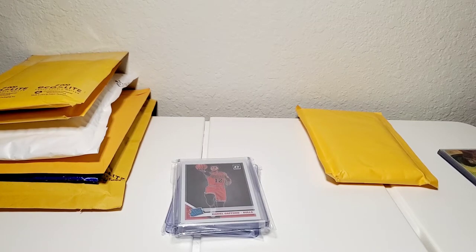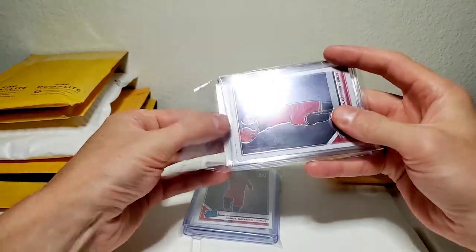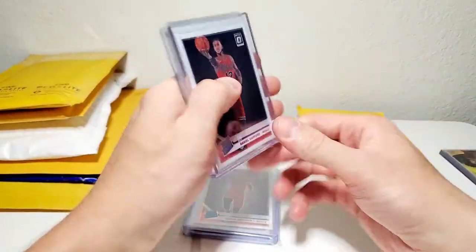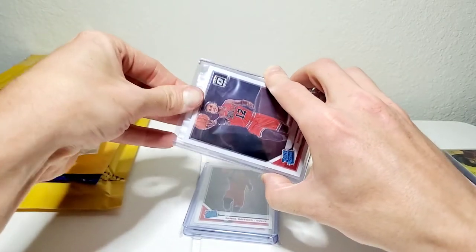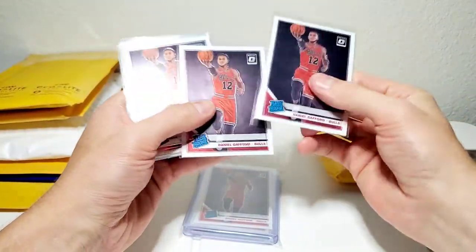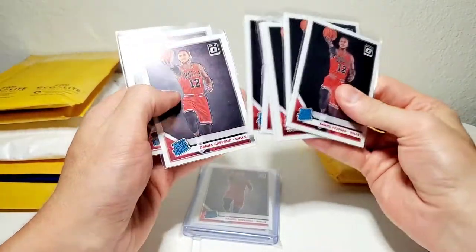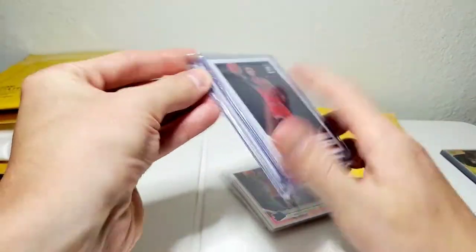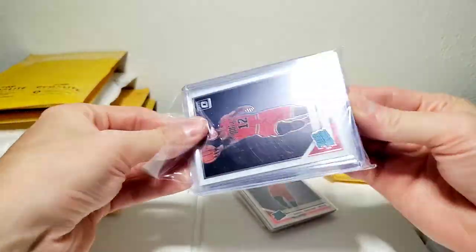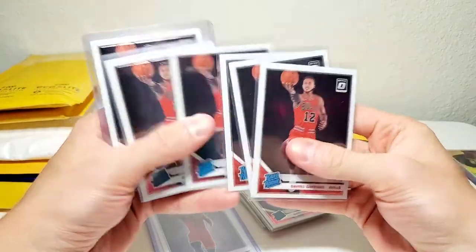This next one is going to be a Daniel Gafford lot — I believe I got these on eBay, there's no invoice so I can't confirm. All optic bases and they look in nice, perfect condition. Daniel Gafford is another guy I'm investing in.